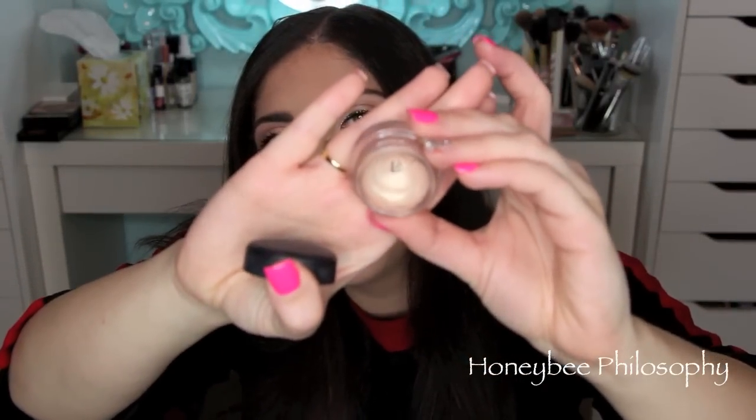The last makeup item is another MAC item — the Paint Pot in Bear Study. I got a lot of use out of this. I did hit pan on it, but there is still a good deal of product around the edges that's all dried out and cracked. It creases terribly on my lids. I've tried to revive it but it's just time for it to go. I've had this for like two years. It's a really beautiful pearlescent nude shade that I love to use all over my lid, but I'm kind of over cream shadow bases right now, so I don't know if I'll repurchase it.